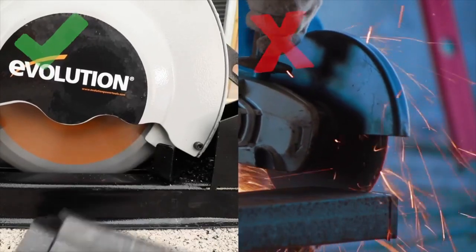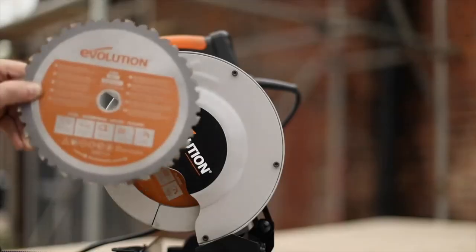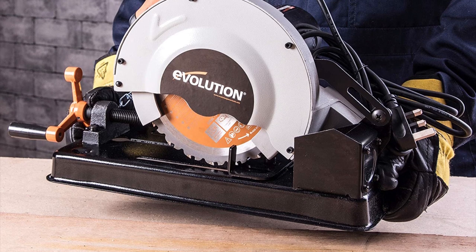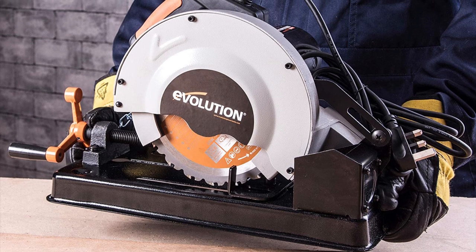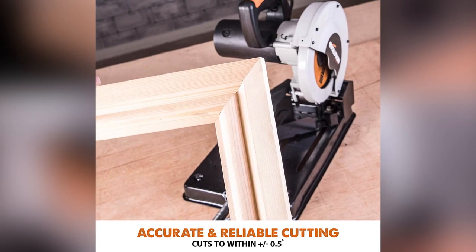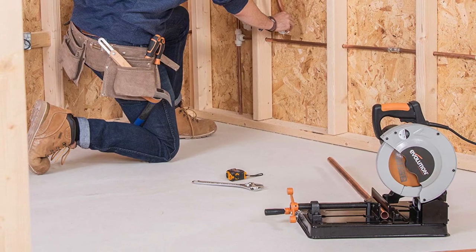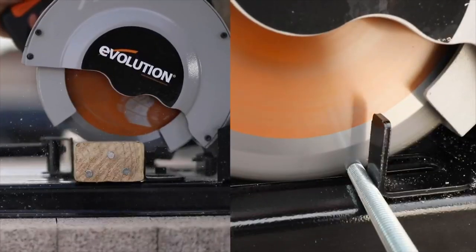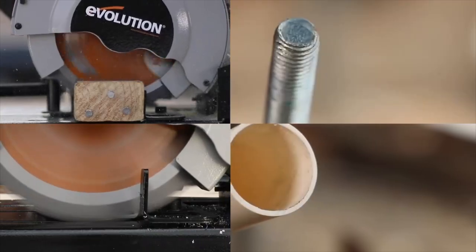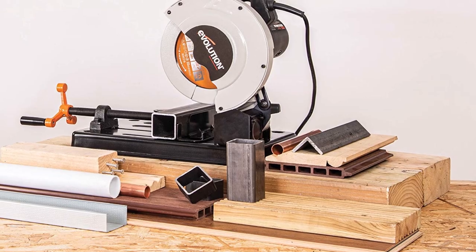Unlike a hacksaw, the Rage 4 Chop Saw is much easier to use and won't generate heat when cutting steel. It is capable of cutting materials with precision and accuracy, thanks to the movable vice and clamping wall that can achieve up to 45-degree miter cuts. The Rage 4 Chop Saw is designed for true accuracy, with a cutting accuracy of within 0.5 degrees, making it an ideal tool for woodworking projects. The rear dust extraction port allows for the connection of a hose, ensuring a clean and safe work environment. The compact and portable design makes it a space-saving addition to any workshop.